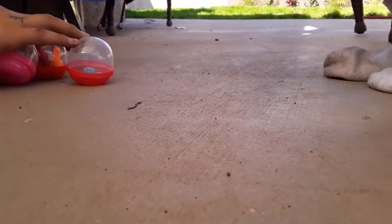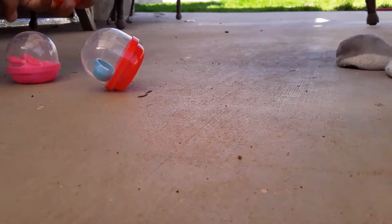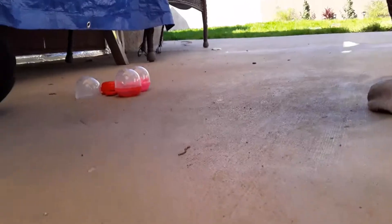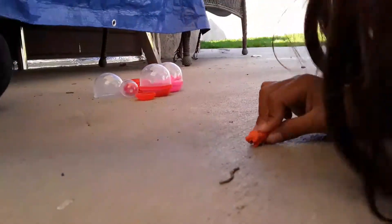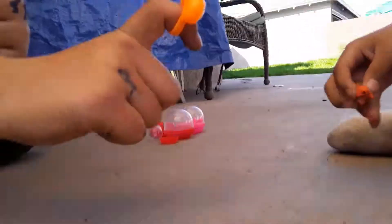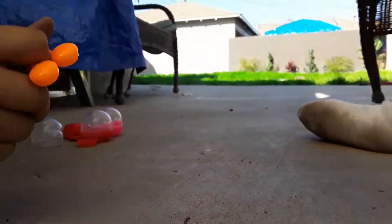Which one do you want to play with? I want to be this one. You want to be that one? I'm going to be this one. Let me open it. Let me open it for you. Here you go, Mr. Googly Eye. Hi, friend. What do you want to do? Play? Jump! Whee, whee! Do you like jumping? Yeah! Comment down below if you guys like jumping. Whoa, he's jumping.